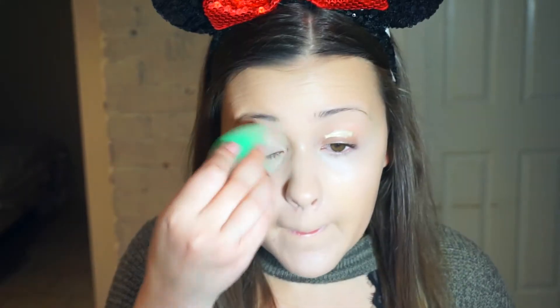Before setting my concealer with powder, I'm going to apply a little bit of the Urban Decay Primer Potion in Sin on my eyelids. Even though I'm not going to wear any eyeshadow, this is just going to cancel out any veins and even out my eyelids. Then to set this all in place, I'm using my RCMA Translucent Powder.